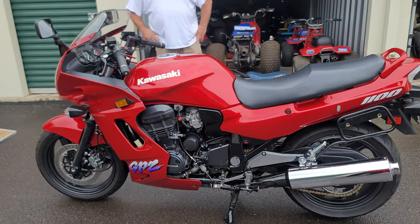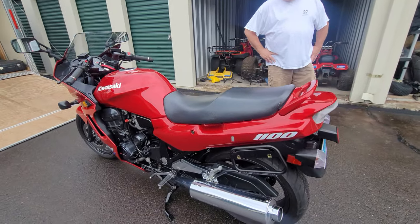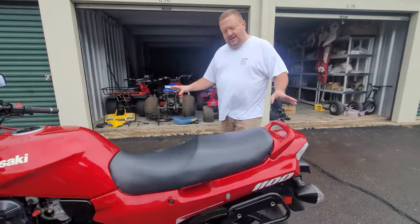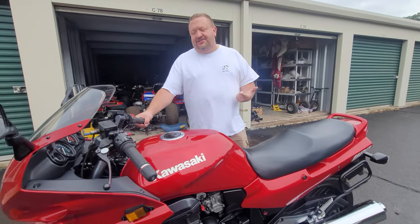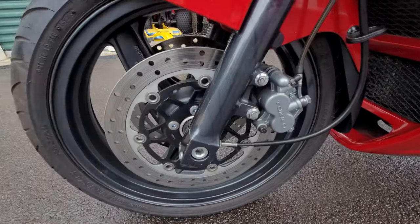There's a story behind this GPZ 1100. Right off the bat it's absolutely beautiful. This is a 1995 — it's been extremely well taken care of from new. Justin went through it and did a complete 100-point service starting with steering neck bearings, rebuilt the clutch and brake master cylinders, rebuilt the calipers, and added braided brake lines and clutch lines.